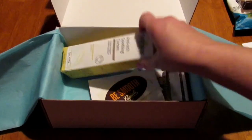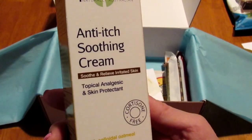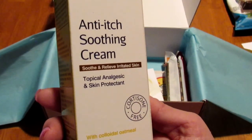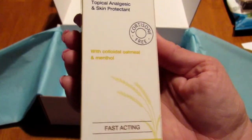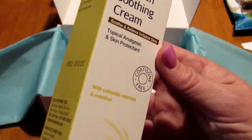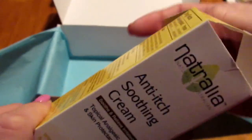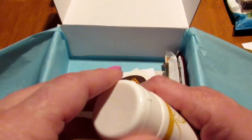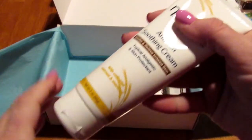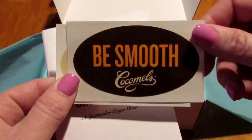Next we have Nutralia anti-itch soothing cream — 'soothe and relieve irritated skin,' topical analgesic and skin protectant, and it is cortisone free. I have really dry and sometimes itchy skin so this will be perfect. It says it contains colloidal oatmeal and menthol, and this looks like a full-size product — three ounces. It's still sealed, so I'll try it later.